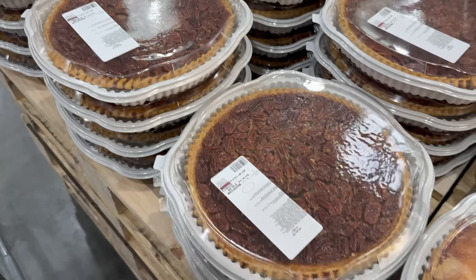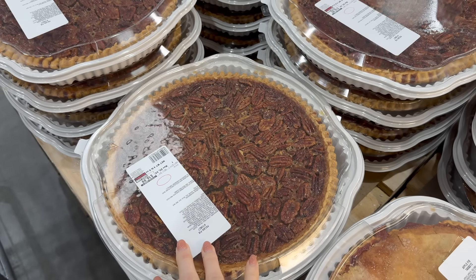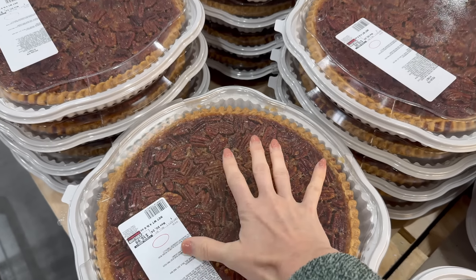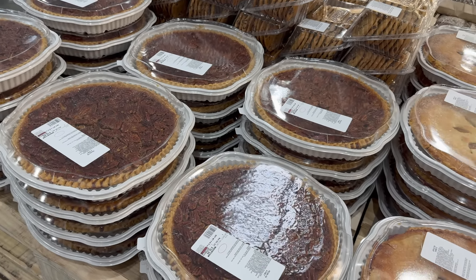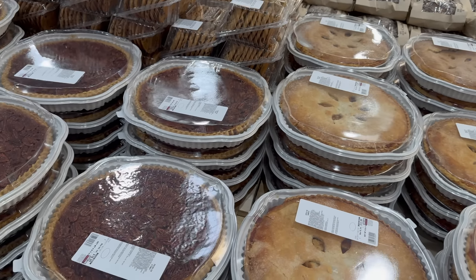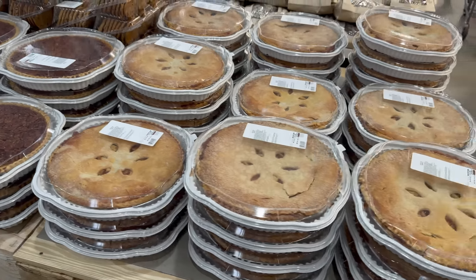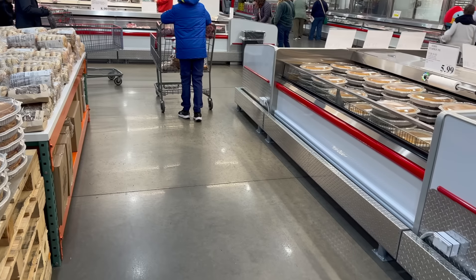And the pecan pie — she looks so pretty. $16.99, it's large. Look at my hand compared to this thing — you're going to be feeding a lot of people. Just make sure you get the three-pack of whipped cream. You're going to need a lot for this guy, or make your own. Beautiful pies today, just had to remind you of them.